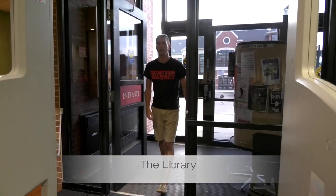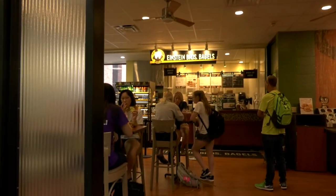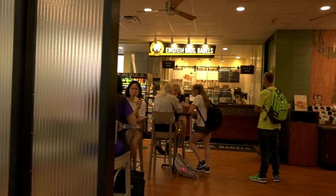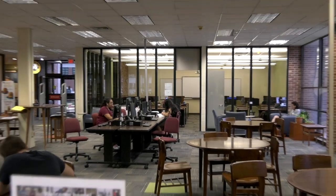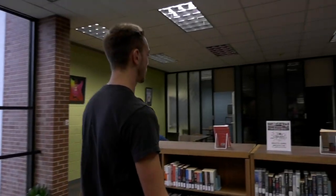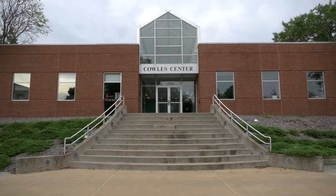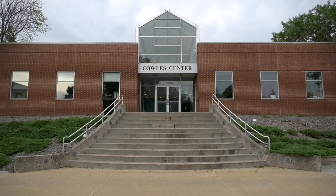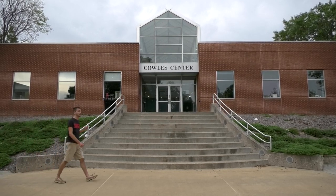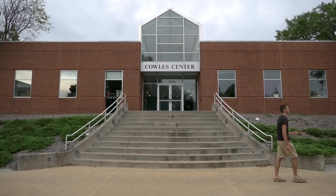Now we're going to head into the library and show you a couple good things in here. Einstein's is right here, one of many places on campus that you can get some snacks, and it is located in the library. On the first floor, there is a computer lab, plenty of open space, and if you need a little bit of quiet time for a group project, there are rooms you can check out. Next to the library is the Kohl Center, home to the music program where the band and choir practice, and you might also find yourself in some extra classes here.